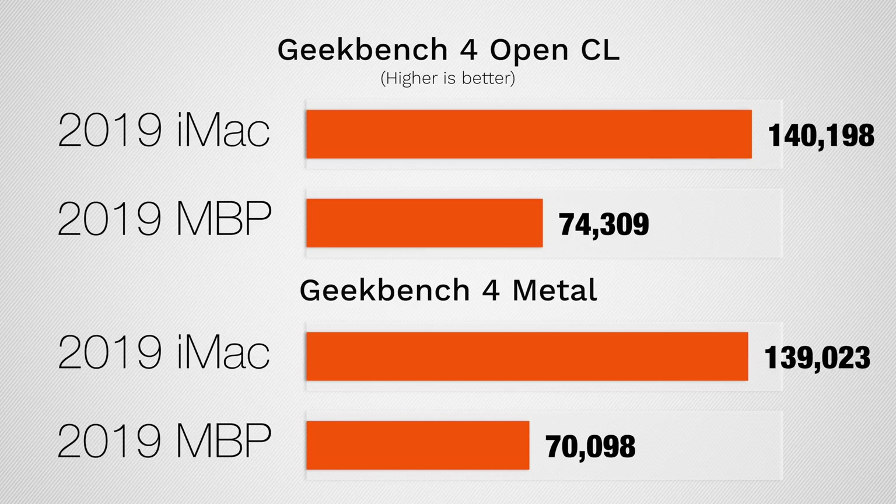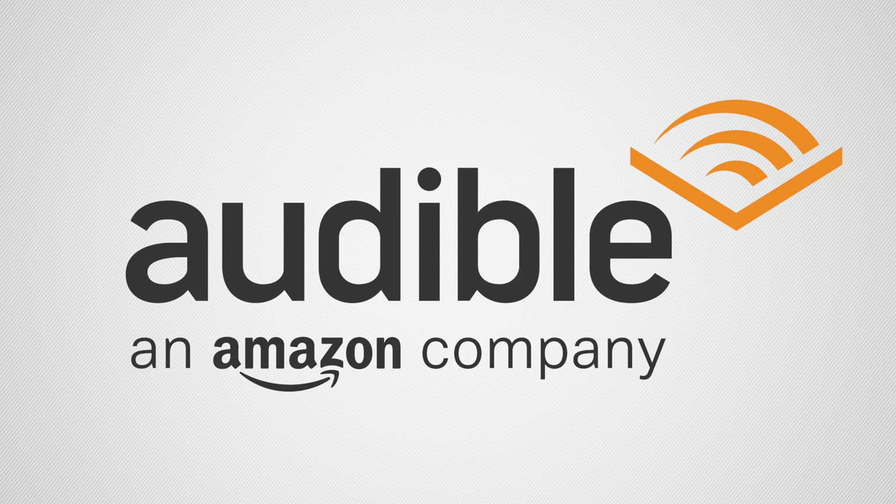Now before I show you where the MacBook Pro is twice as fast as the iMac and the cases where the iMac is three times as fast, I have to give a shout out to our sponsor for this video — Audible.